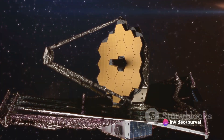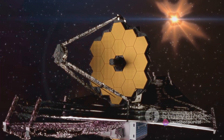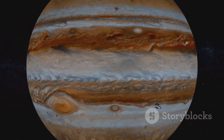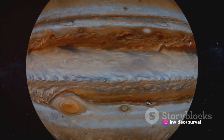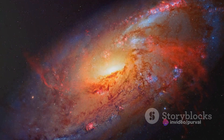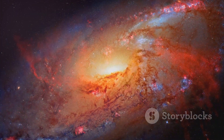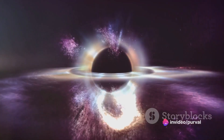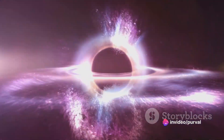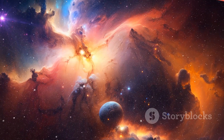Enter the James Webb Space Telescope. With its superior resolution, it was tasked with rechecking the calculations made by its older sibling, the Hubble Space Telescope. It turns out the Hubble had it right all along — the measurements of Cepheid variables weren't loose after all. This confirmation by the JWST has far-reaching implications. It reinforces confidence in the Hubble's measurements and the cosmic distance ladder technique. More importantly, it intensifies the mystery of the Hubble Tension. If the Hubble's measurements were accurate, then why does this discrepancy in the universe's expansion rate still exist?